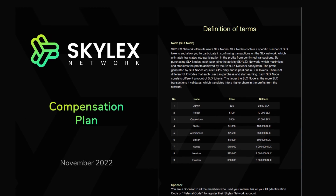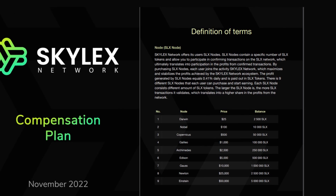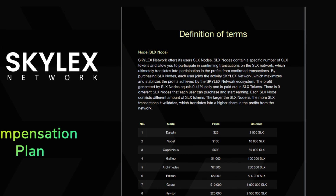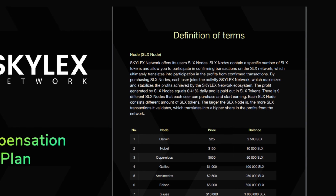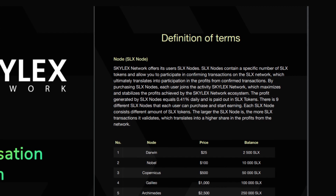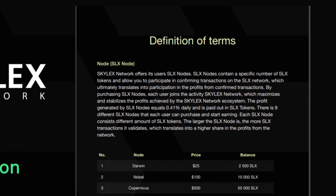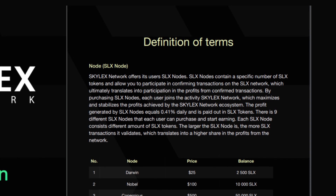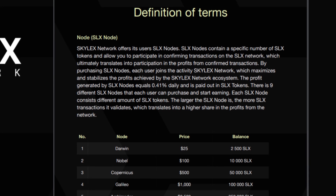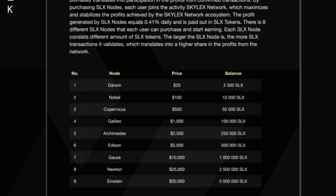The SLX node is a feature offered by the Skylex network that allows users to purchase a specific number of SLX tokens and participate in confirming transactions on the SLX network. By doing so, users can earn profits from confirmed transactions with a profit rate of 0.41% daily, paid out in SLX tokens. There are 9 different SLX nodes that users can purchase, each with different amounts of SLX tokens. The larger the SLX node, the more SLX transactions it validates, leading to a higher share in profit from the network.